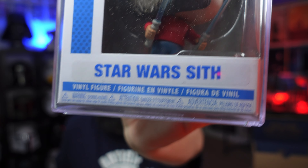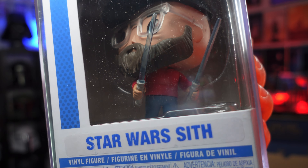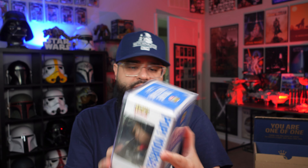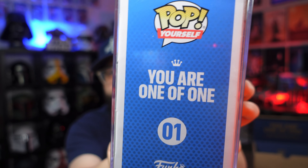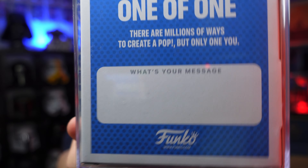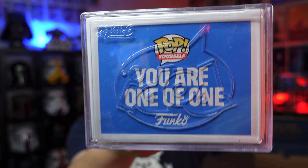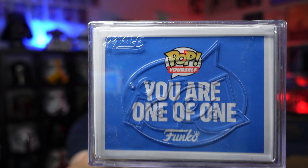Oh, let's go! Oh man, his hat is a little crooked - I'm gonna have to take him out of the hard stack. As you can see, I got my YouTube name on it this time. And what is he holding? That's right baby - dual wielding lightsaber, let's go! The box is a little different. Pop Yourself logo there - 101, you are 101. Pop Yourself, or it says 'you are one of one.'